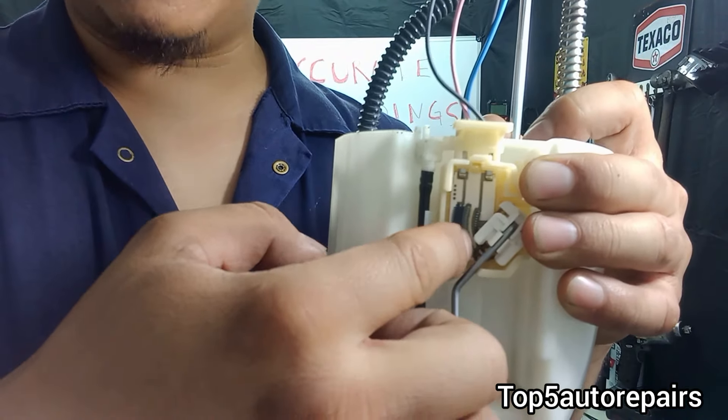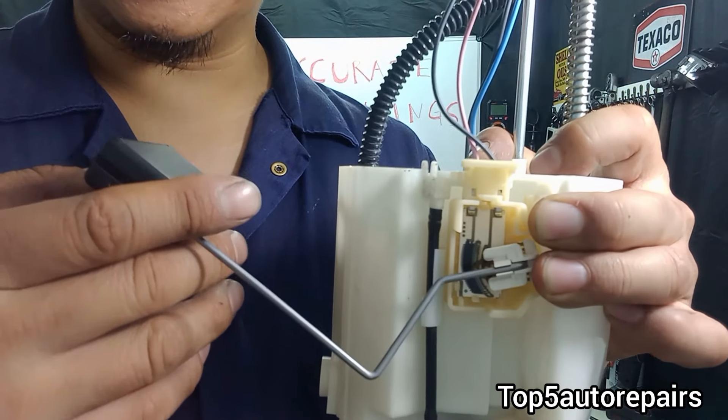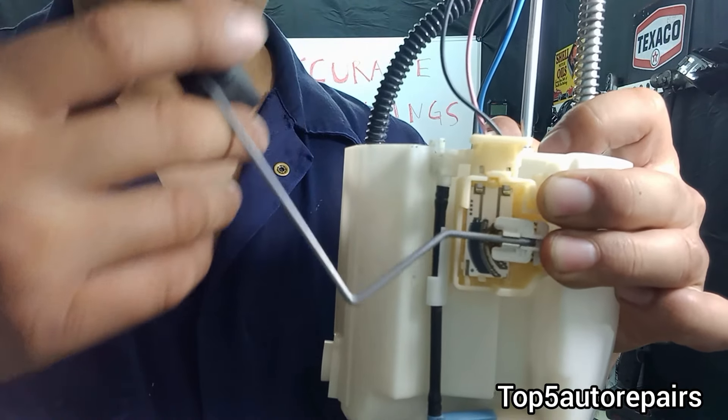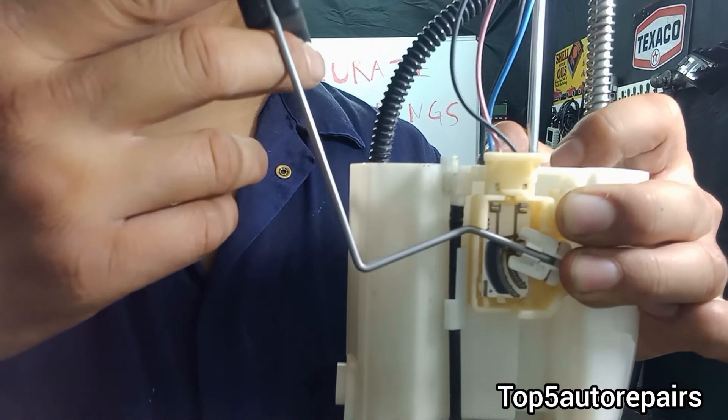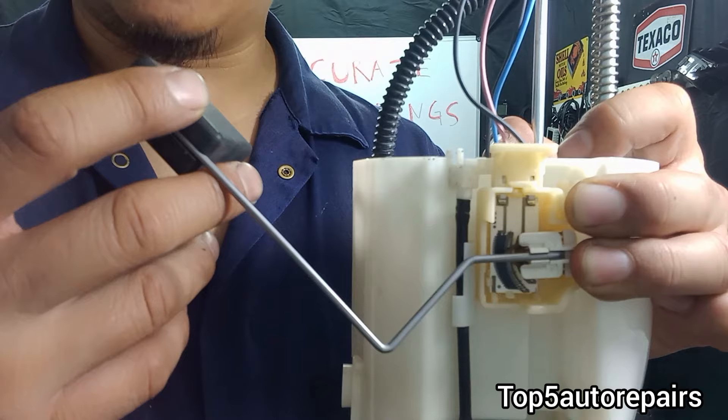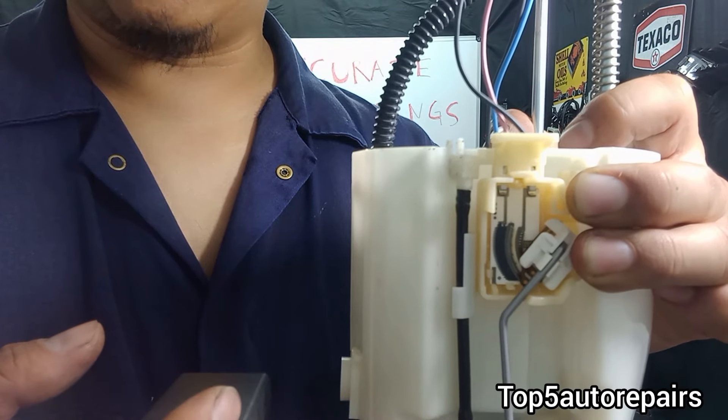When contamination affects this part it can cause the rod to be stuck in a certain position. This is why you may get a high reading, a medium reading, or a low reading.